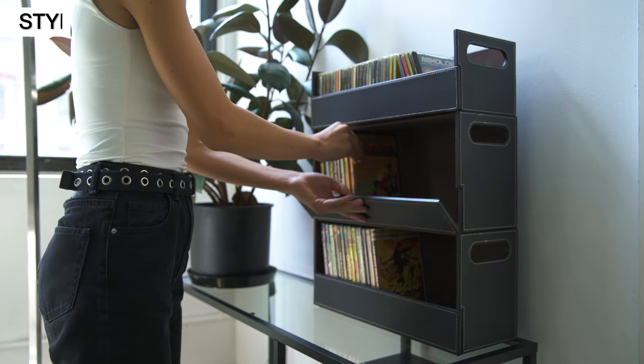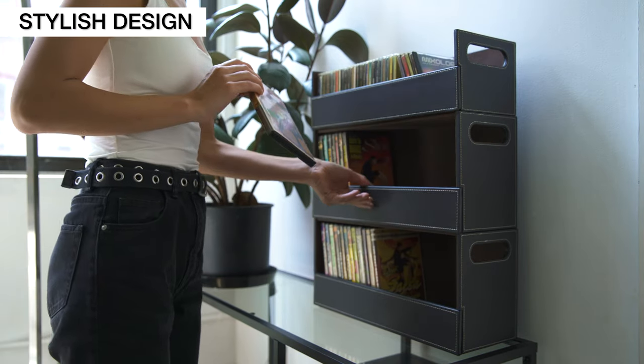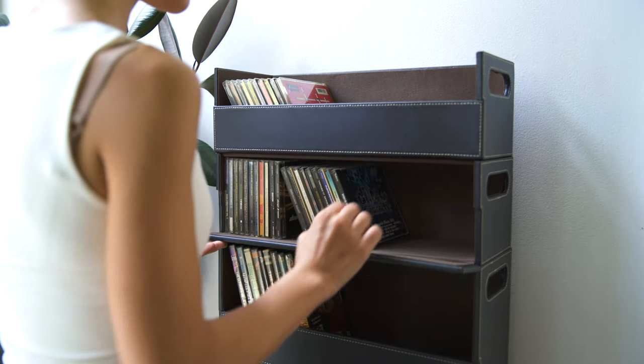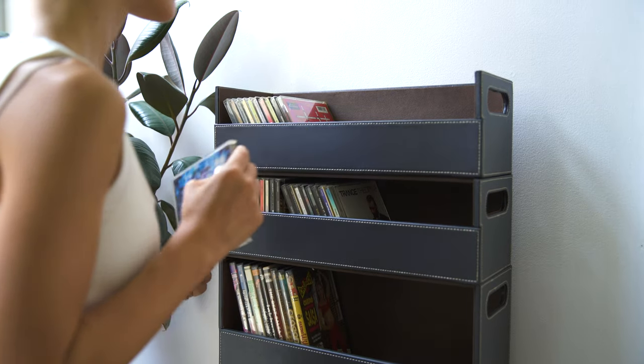Unlike other storage boxes made of plastic, our organizer is covered in stylish faux leather that accents any home decor. Keep all of your media within arm's reach with the DVD organizer.